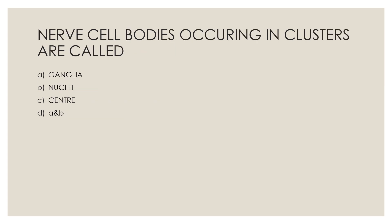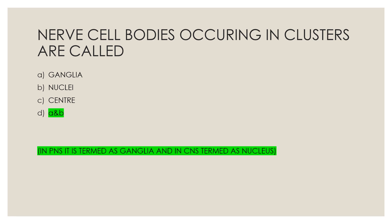Next question: Nerve cell bodies occurring in clusters are called — Option A, ganglia; Option B, nuclei; Option C, center; Option D, both A and B. The correct answer is Option D, both A and B. In the peripheral nervous system it is termed ganglia, and in the central nervous system it is termed nucleus.